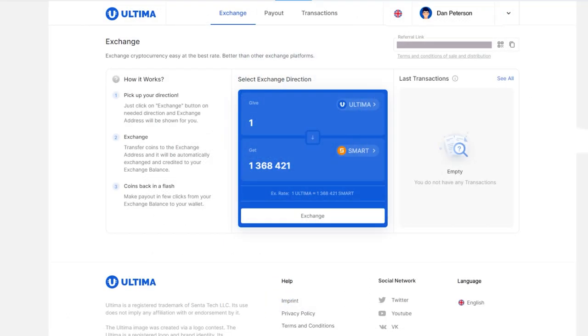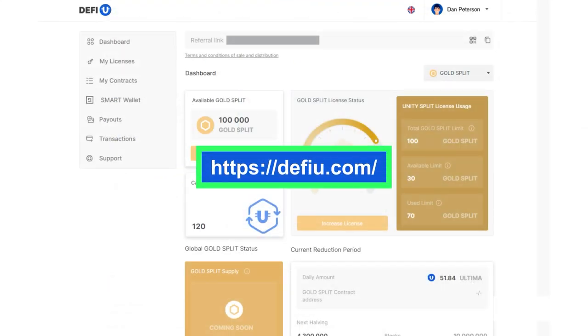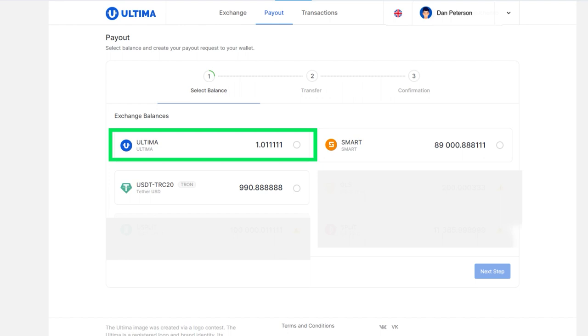Open the exchange website, Ultima.io.en.exchange, and the DeFiU website, DeFiU.com, simultaneously in two tabs of your browser. On the exchange site, go to the Payout tab, select Ultima, and click Next Step.